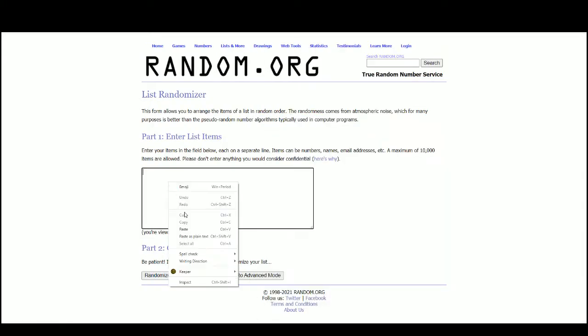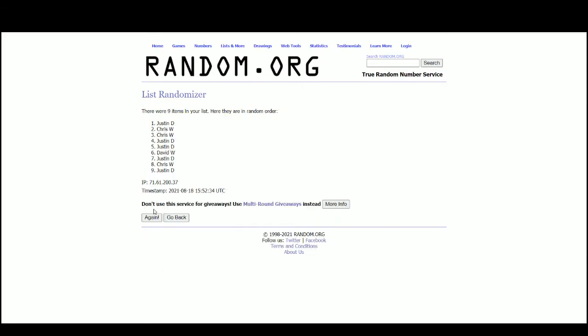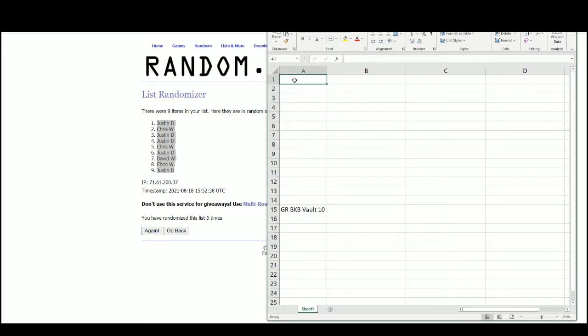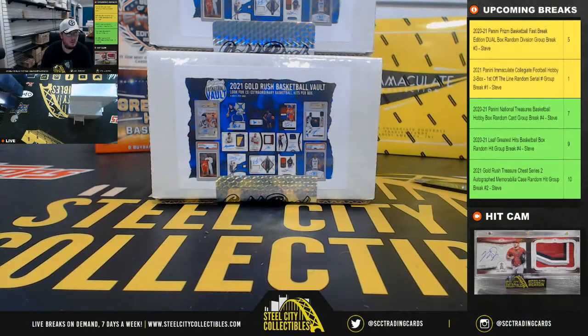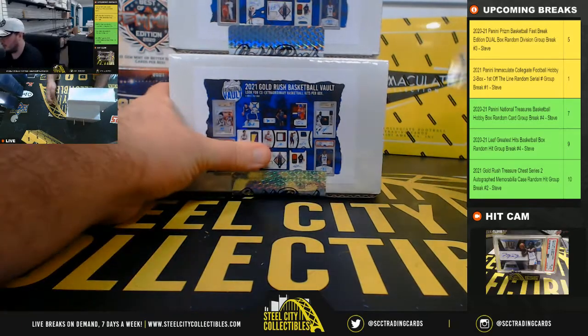And there are the nine names. Justin at the top, Justin at the bottom. Alright, so we'll come back over here — good luck everybody.